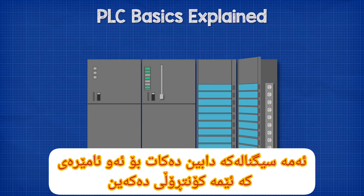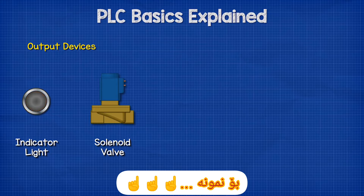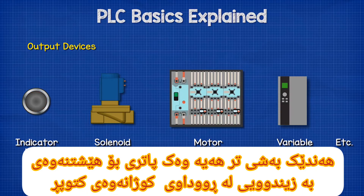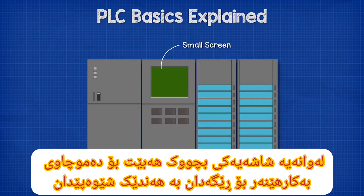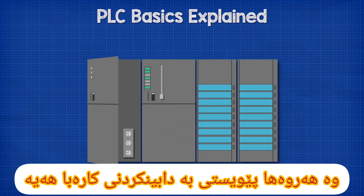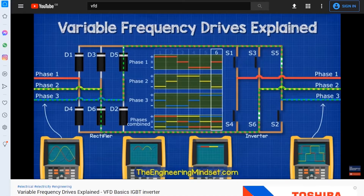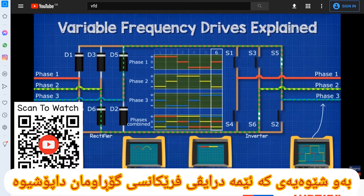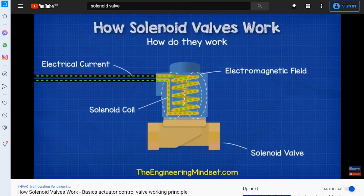Then there are the output modules or field output devices, providing the signal to the device we are controlling — for example, a simple indicator light, a solenoid valve, a motor starter, a variable frequency drive, etc. There are some other parts, such as a battery to keep the PLC alive in the event of a power failure, a small screen for a user interface, a time clock and calendar to operate a device at the correct time, and a power supply for the CPU as well as the input and output modules. We have covered variable frequency drives, motor starters, and solenoid valves in detail in previous videos — links can be found in the video description below.